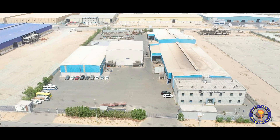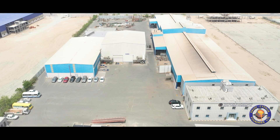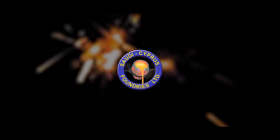Saudi Cypress Foundries has the infrastructure, the technology and the skill to take on high demanding projects in the industrial sectors.